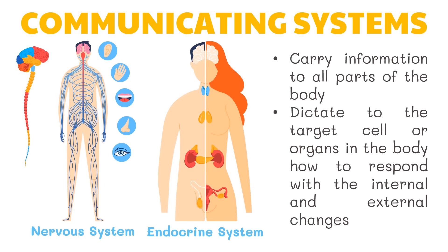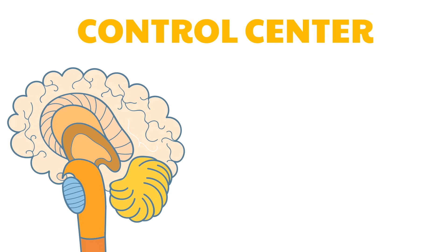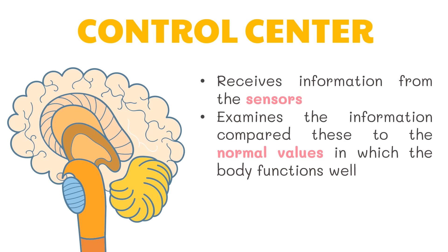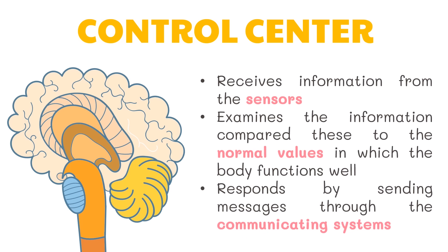Targets are any organ, tissue, or cell responsible for changes in the activity of the body in response to a received message. The control center of the body is the brain, which is part of the nervous system. The brain receives information from the sensors, examines it, and compares it to normal values. If the information is below or above the normal range, it quickly responds by sending messages through the nervous system and the endocrine system.